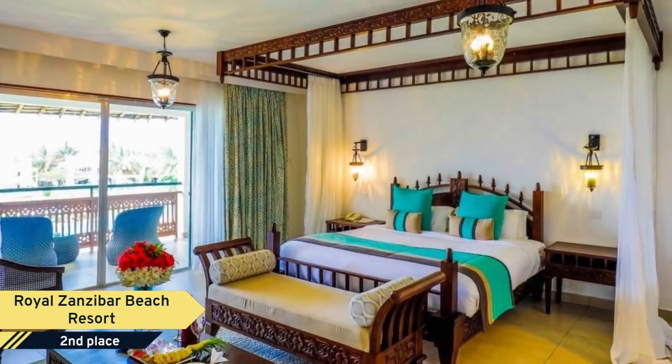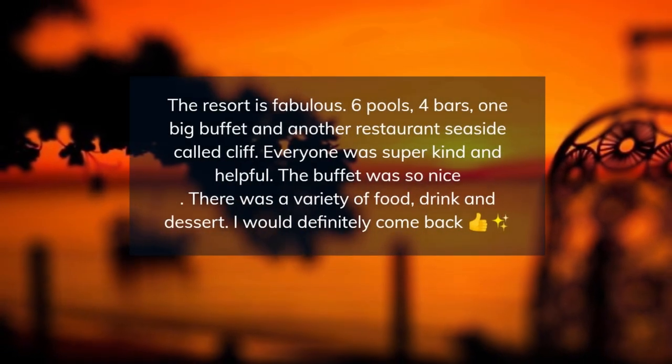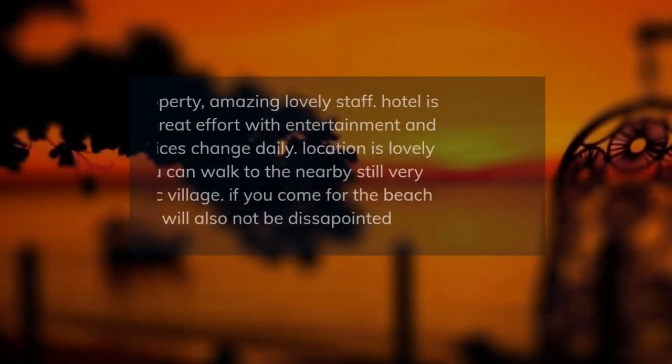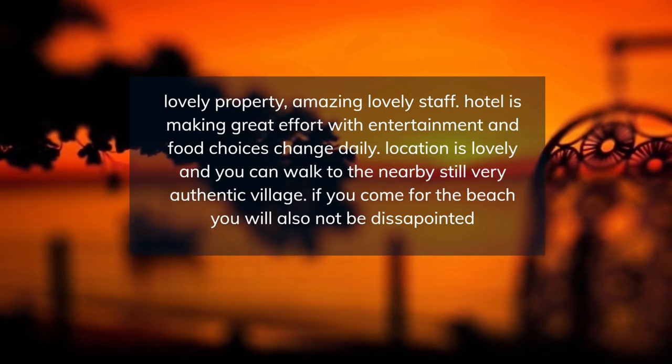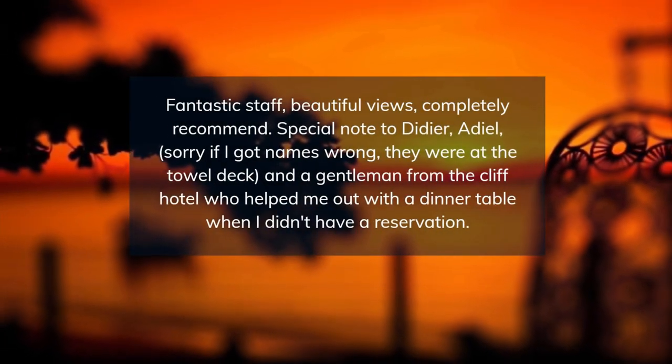All rooms include a quiet split-unit air conditioner, TV, fridge, coffee and tea-making facilities, a safe, and a terrace from which to enjoy the view. The warm, friendly staff invite you to enjoy meals in the buffet restaurant with a varied selection of local and international dishes. Number 1.